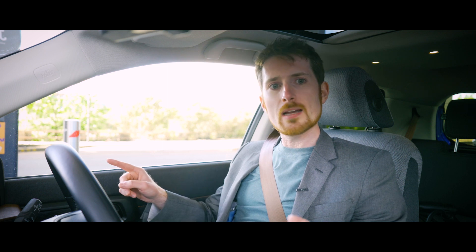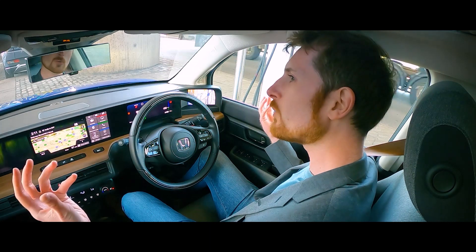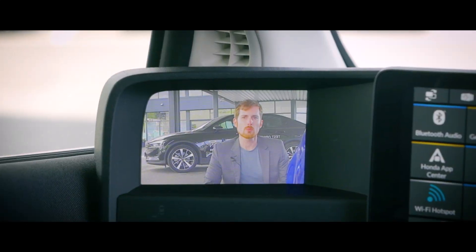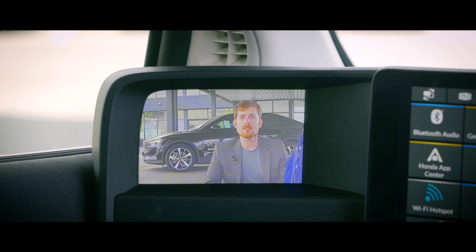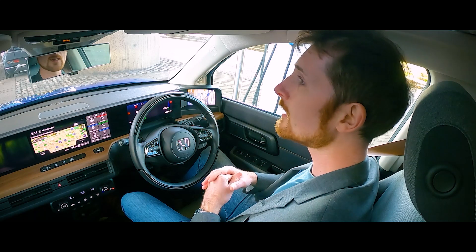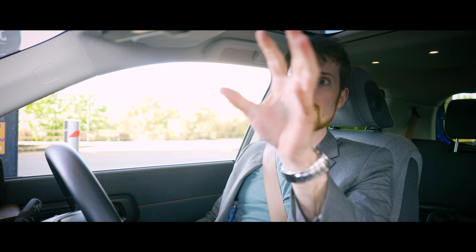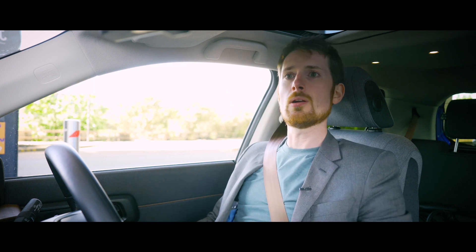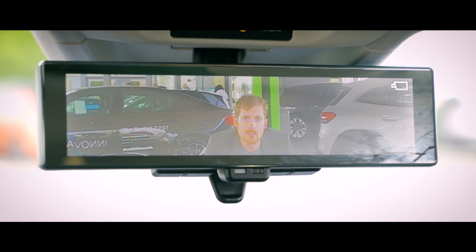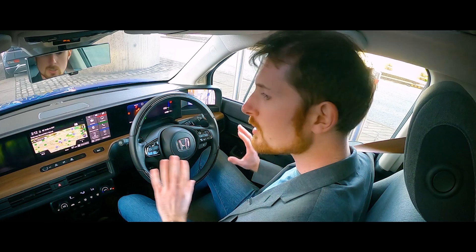Out of these five screens, two of them are the wing mirrors — because instead of physical wing mirrors, there are two little cameras either side of the car. That helps keep it nice and narrow and aerodynamic, perfect for urban environments where it's a tight squeeze. And on top of that, there is actually a sixth screen, because the rear view mirror right now is a conventional mirror, but if I do this, it turns into an actual screen — a camera on the back of the car. So you can either do it the old-fashioned way or the digital technological way.